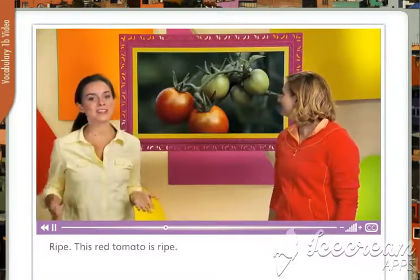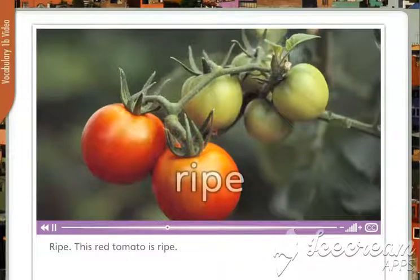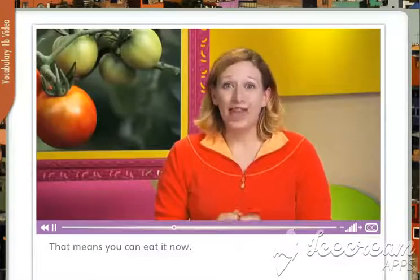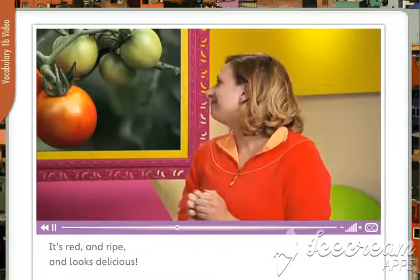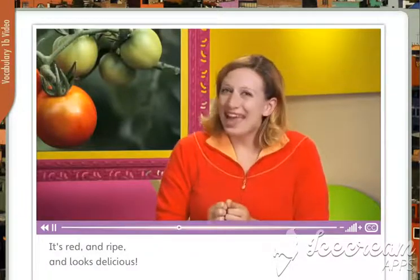The tomato is ripe. That means you can eat it now. It's red and ripe and looks delicious.